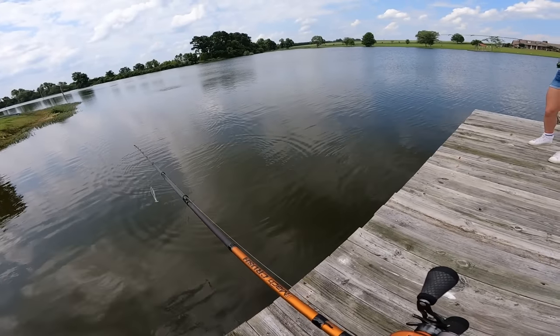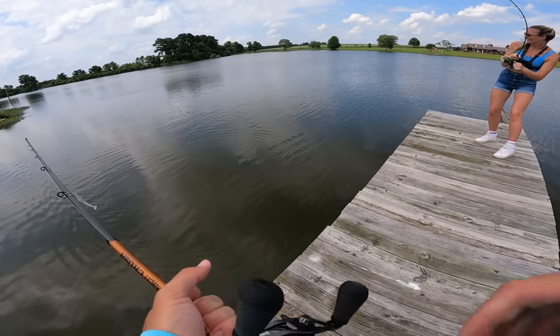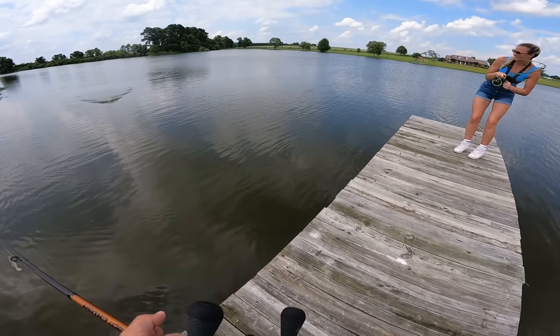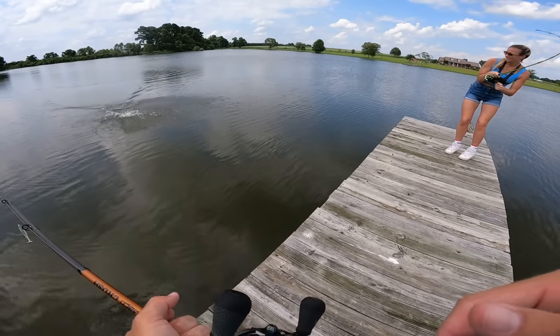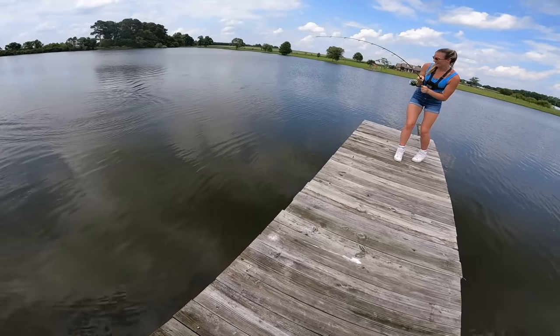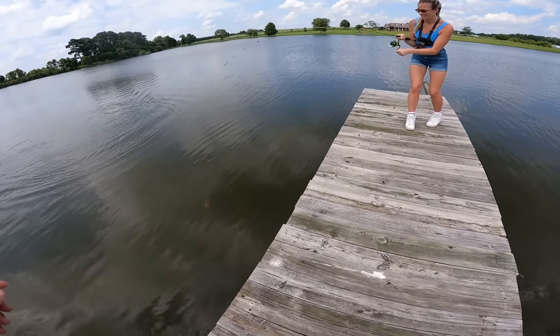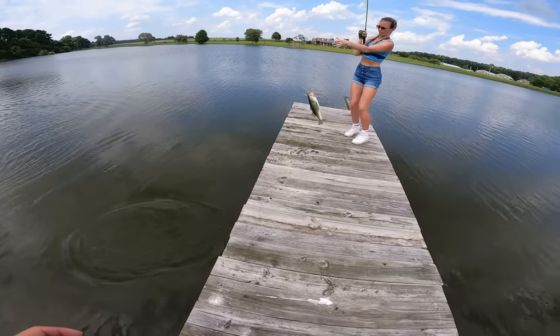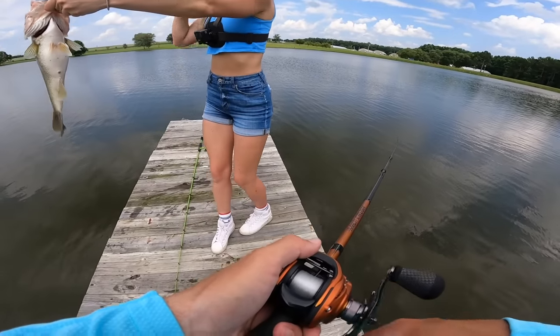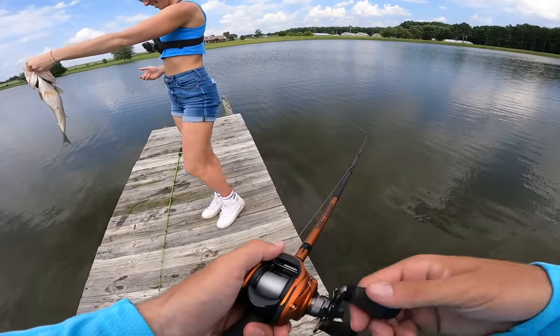There we go — oh yeah, that's your biggest one girl, you gotta keep that pressure though! He's getting a little smaller as he's coming in, but he's a three pounder definitely. Second best for you — good job girl! Beautiful fish, not a bad one, good two and a half pounder.